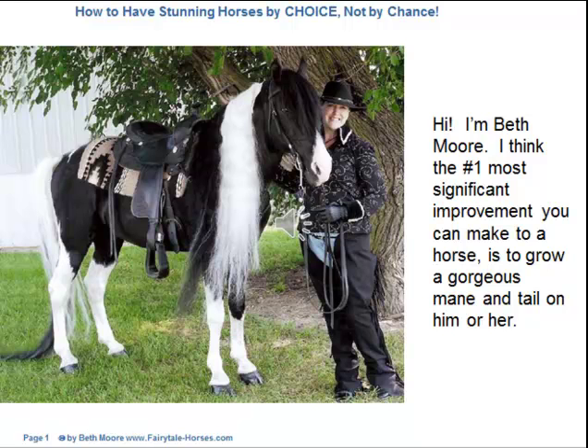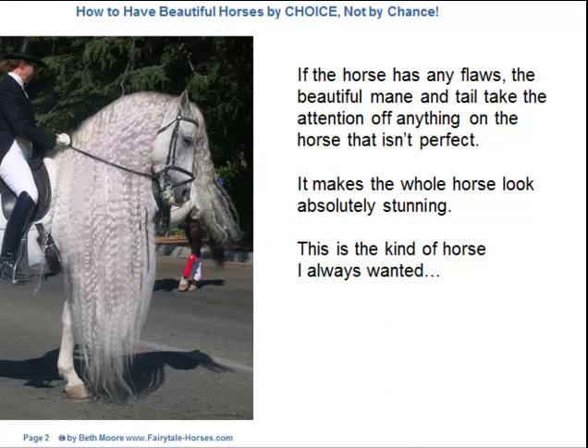Hi, I'm Beth Moore and I think the number one most significant improvement you can make to a horse is to grow a gorgeous mane and tail on him or her. If the horse has any flaws, the beautiful mane and tail take the attention off anything on the horse that isn't perfect. It makes the whole horse look absolutely stunning.